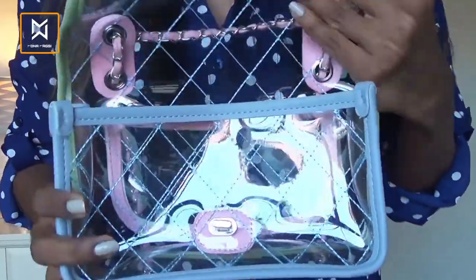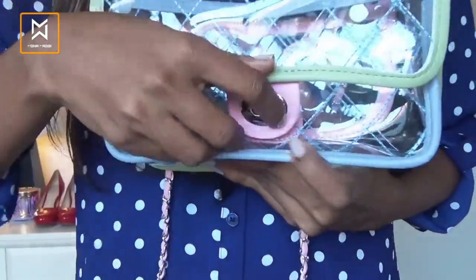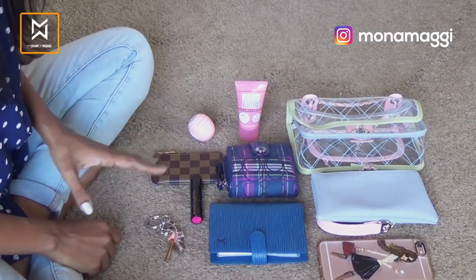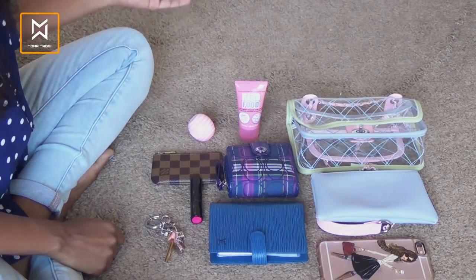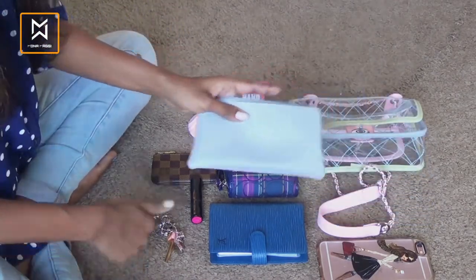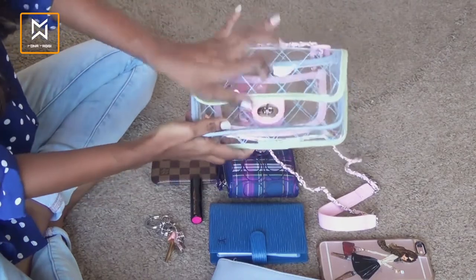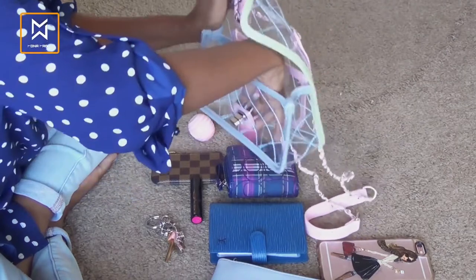So this is how the bag looks like empty without any stuff in it. Let's try to put things inside the bag to see how we can spice it up. I have laid down all the things which I would need at minimum to go out anywhere. I'm trying to pack without the interior pouch to give the full nature of the transparency and PVC trend, so let's try to pack all my basic necessities into this bag.